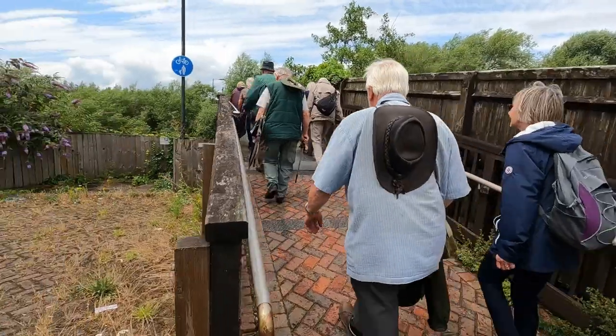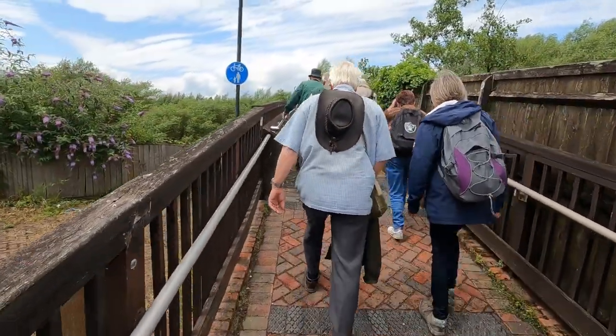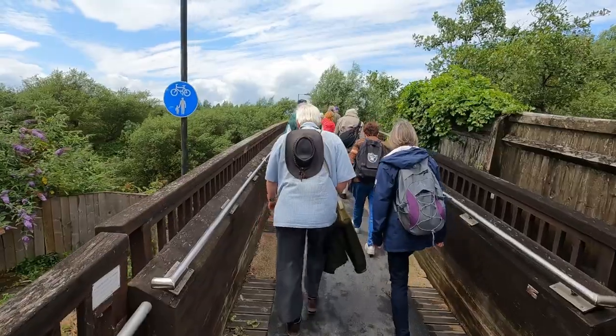Access from Gloucester Docks is simply crossing Severn Road at the lock and walking over Castle Meads footbridge, built in 1987.